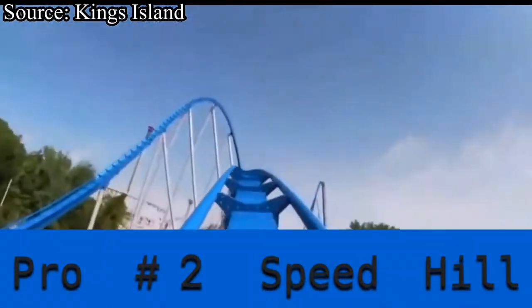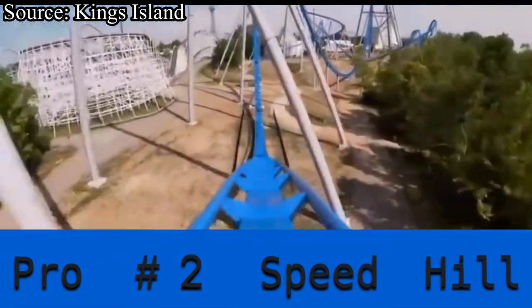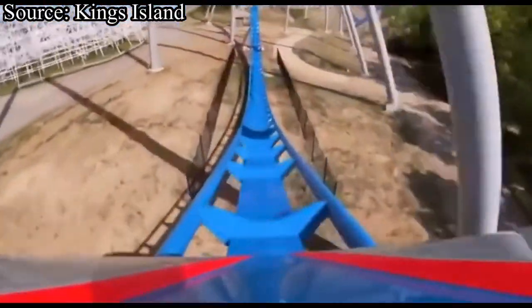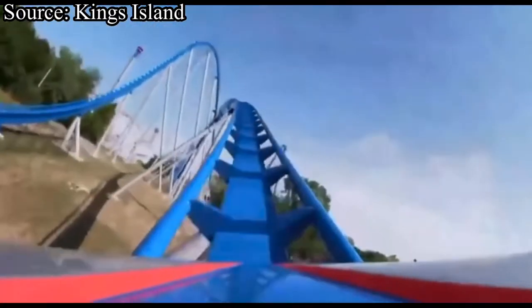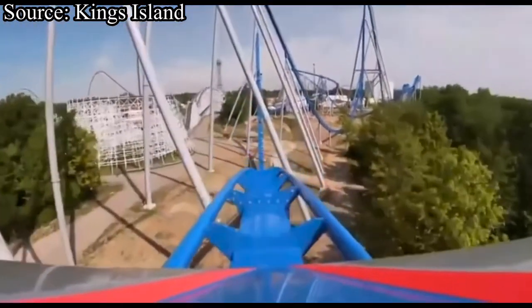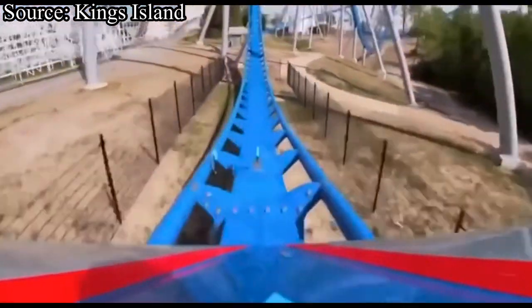The second pro is the speed hill. This small low-to-the-ground hill in the middle of the coaster gives some of the most sustained ejector airtime I've experienced. No matter where you sit, you will just go floating up out of your seat in some very sustained ejector airtime. I'm not sure whether it's the speed or the shape of the hill, but it's awesome.